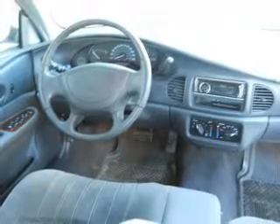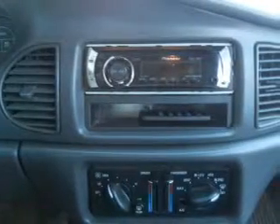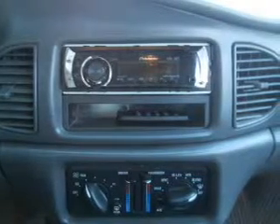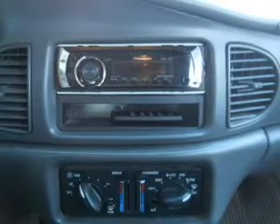Keyless entry, power door locks, power windows, an AM-FM stereo, power mirrors, power steering, and an adjustable tilt steering wheel. Call today to schedule a test drive.